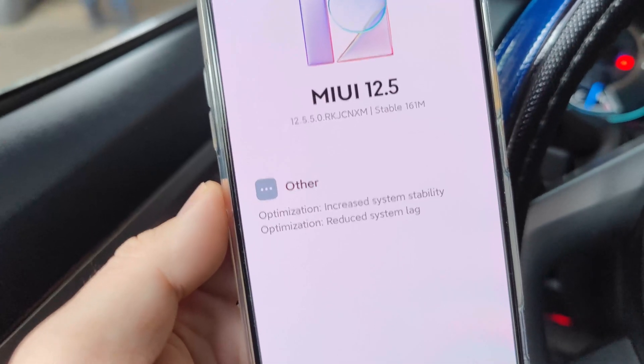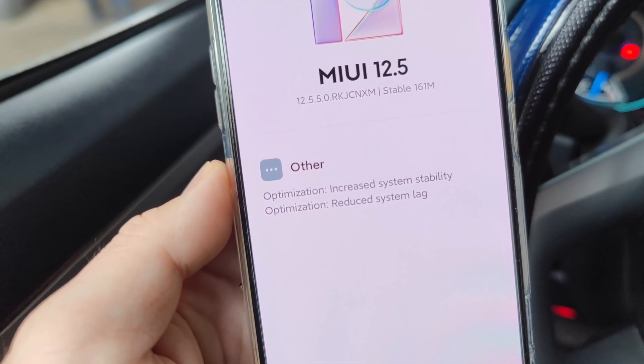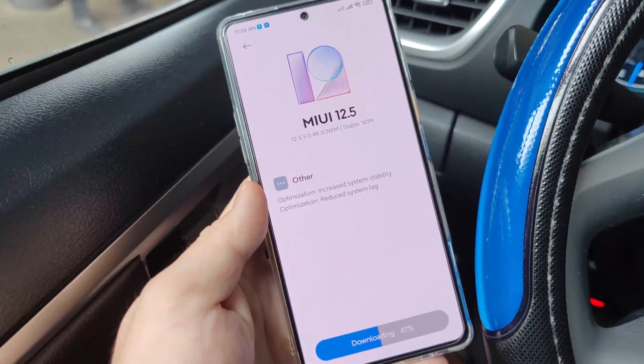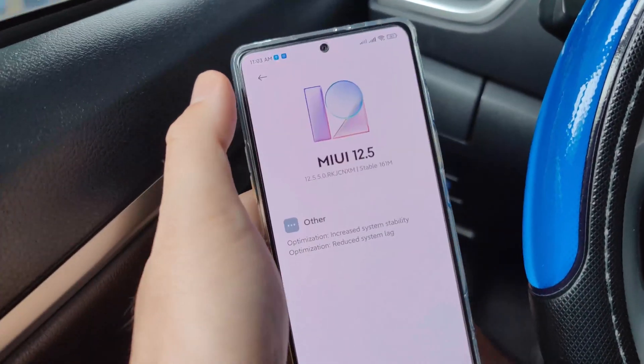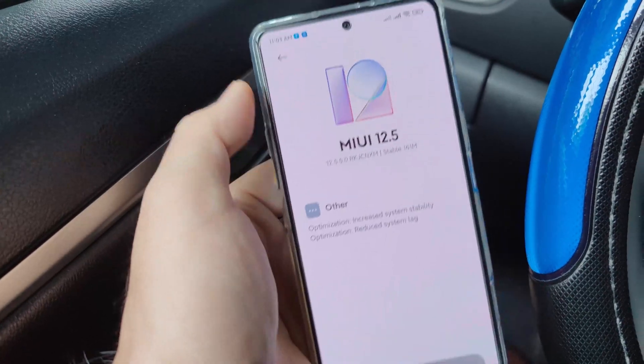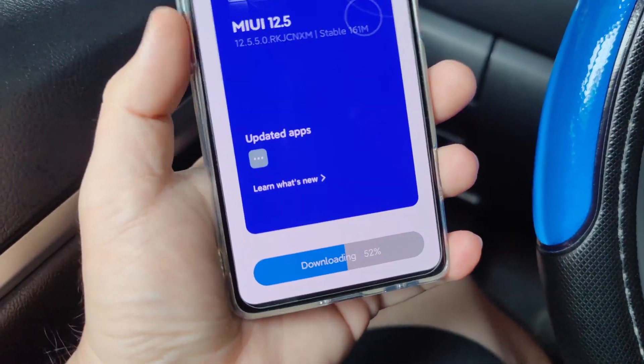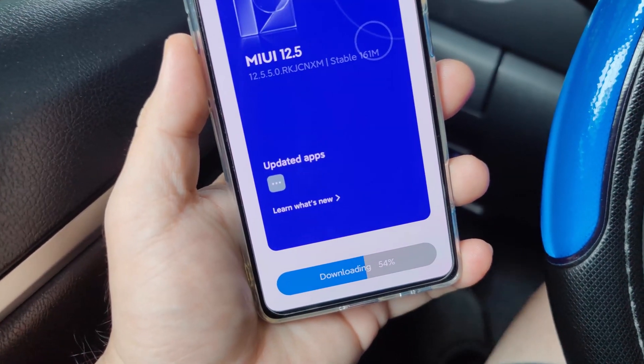Checking what's new in this ROM: it says increased system stability and reduced system lag. It doesn't mention anything about the Google Play Store, so we'll find that out after we install it properly and see if it will push or not.